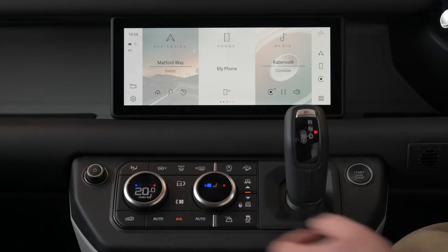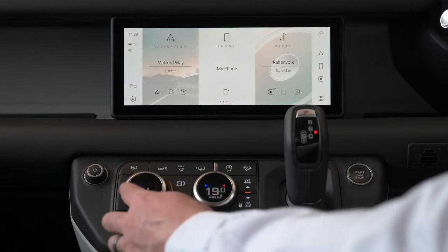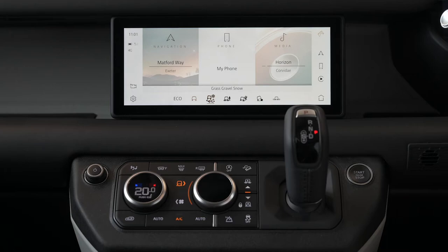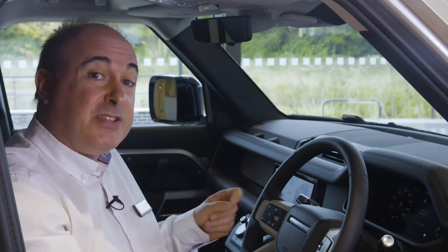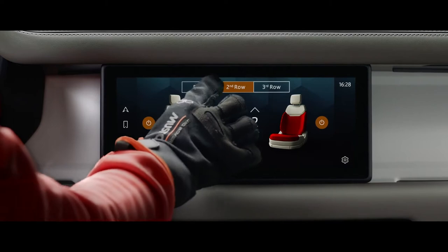A quick press on these dials accesses heated and cooled seat controls. Press the fan button and the dial controls ventilation. Press the terrain response button and dial round to select drive mode. It's a minimalist interface, but not one that has compromised usability in search of a minimalist ideal. And we're Land Rover, so we build a touchscreen that you can operate with gloves on.